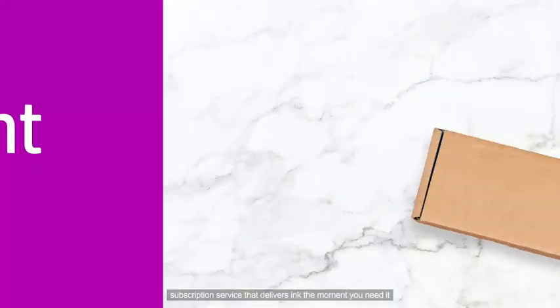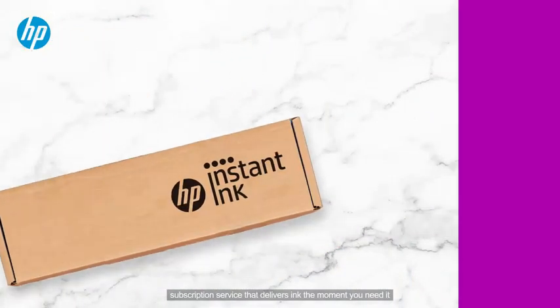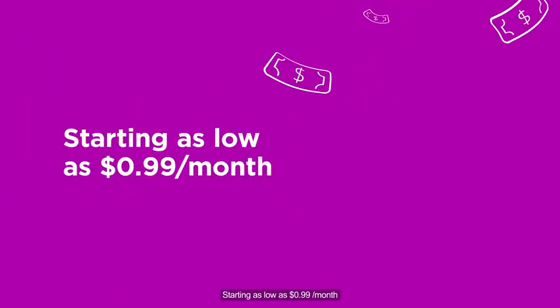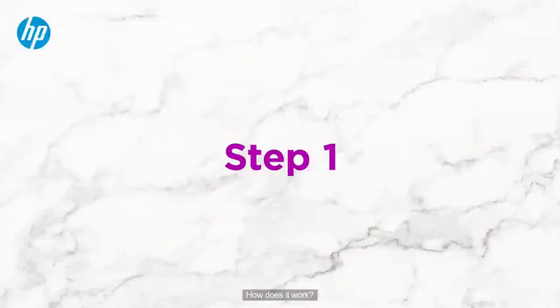HP Instant Ink is a smart print subscription service that delivers ink the moment you need it. You get ink or toner, plus hassle-free deliveries starting as low as $0.99. How does it work?